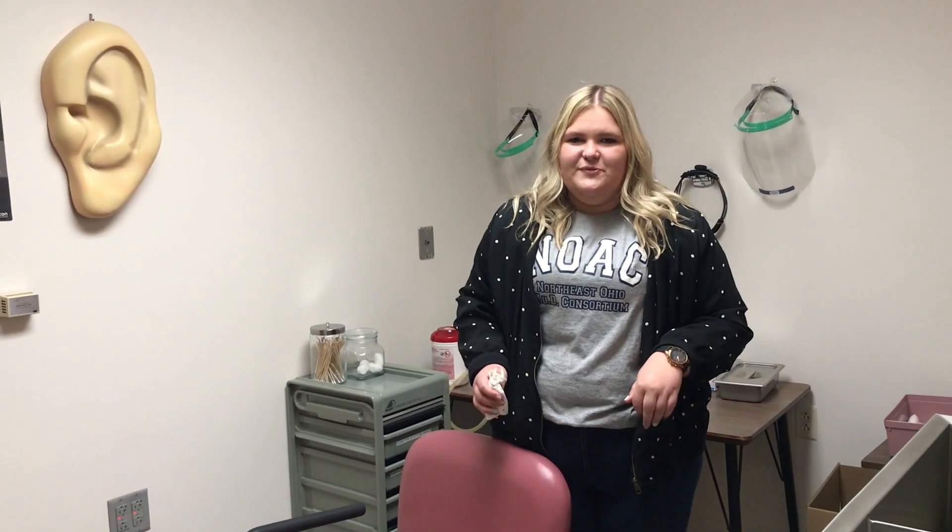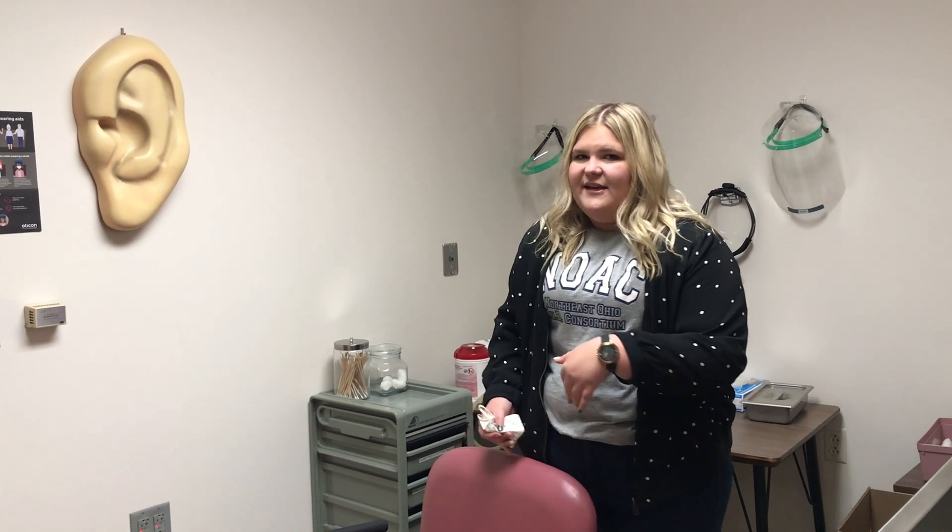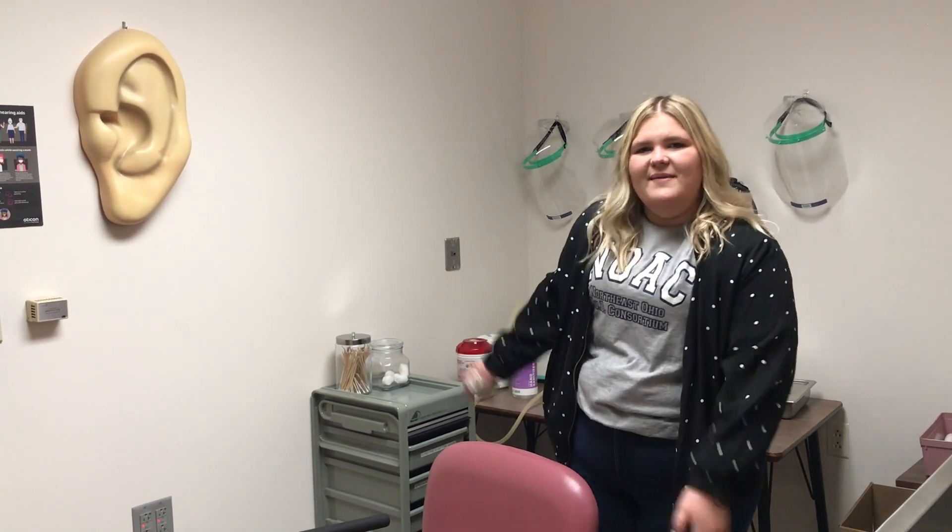This is our cerumen management lab. We work with a lot of ears so we see a lot of earwax, and for some patients their earwax will interfere with any testing we have to do, so we'll bring them in here where we have all the sterile equipment we need to take care of that before we see them.